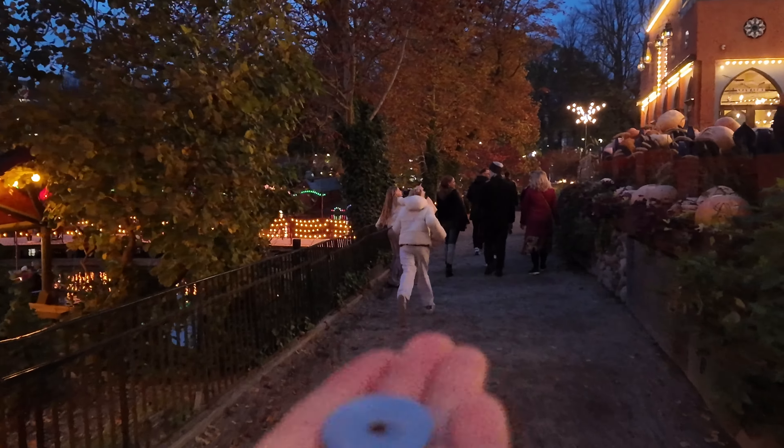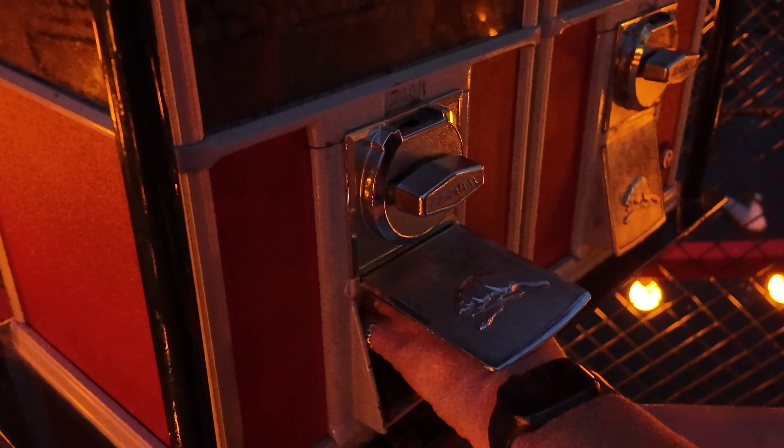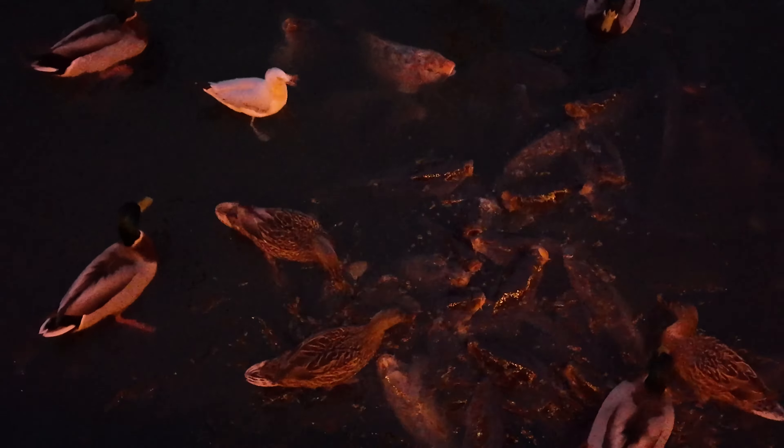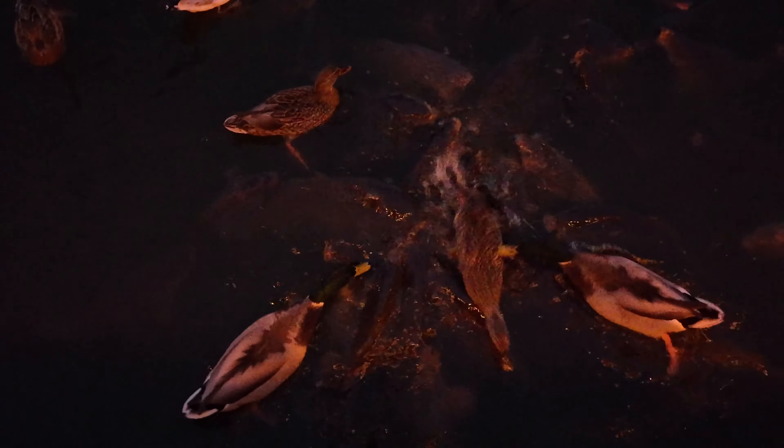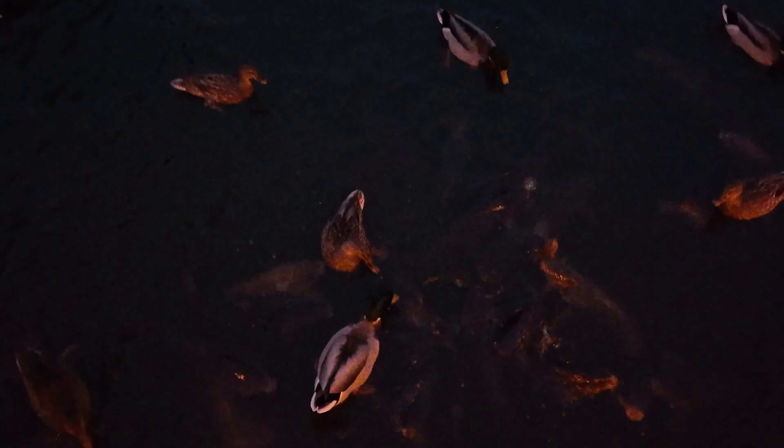I'm coming with money to buy food for you. Fish - here he comes! Wait, why is it ducks as well? Go away ducks, it's only for the fish. Oh that's so good.